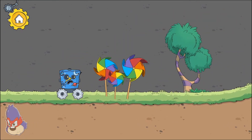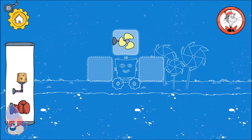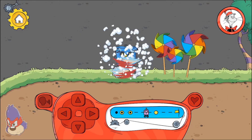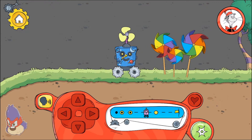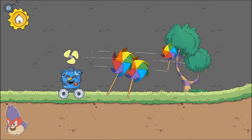How are we going to get past this? The fan blew the pinwheels out of our path — look at them spin!